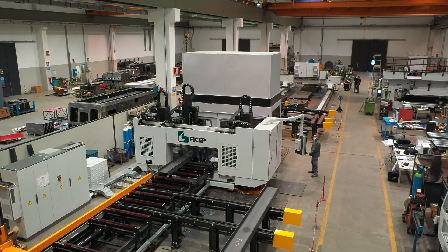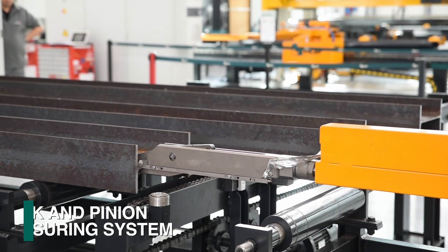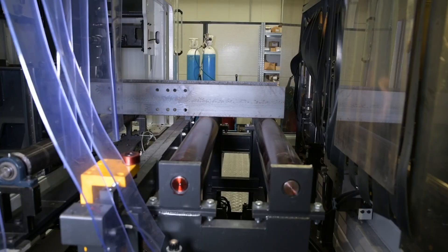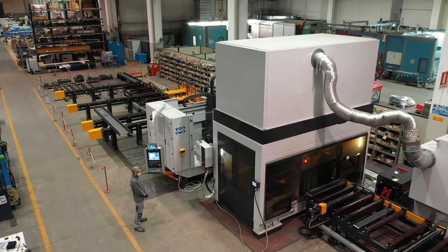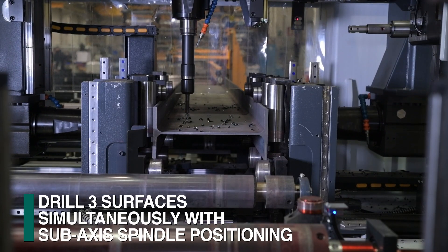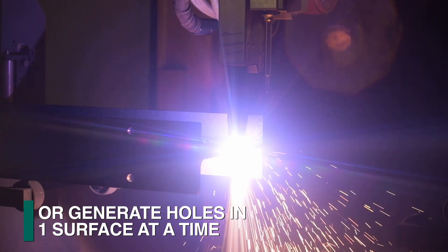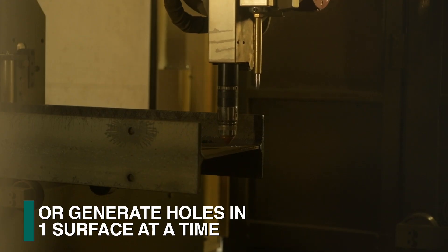Starting the process, material is positioned and measured with a rack and pinion system to generate industry-leading accuracy and performance. As material enters the system, this combination of capabilities delivers to a fabricator the ability to select the most efficient process for each required operation. For example, holes that are drilled in all surfaces simultaneously achieves a significant enhancement in productivity when compared to thermally generating one hole at a time with plasma.